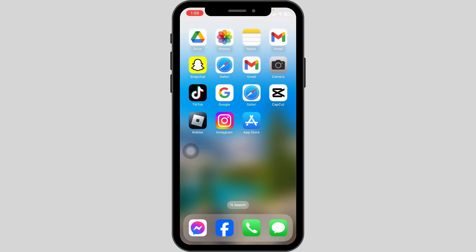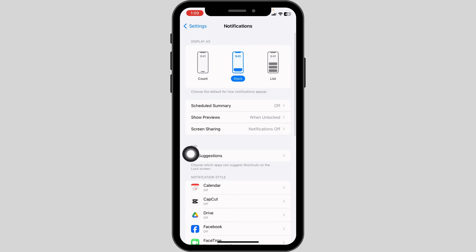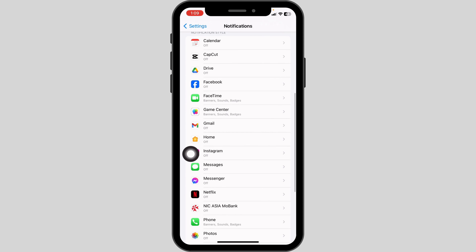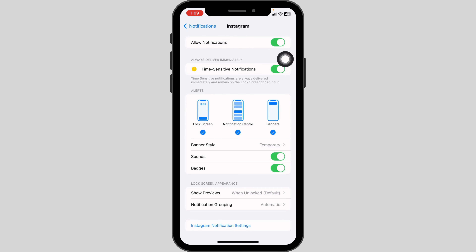Open your Settings app, scroll down, and tap on Notifications. Open the app in which you are having this issue and toggle on the option for Allow Notifications. Likewise, check all the options and toggle on Sounds and Badges.